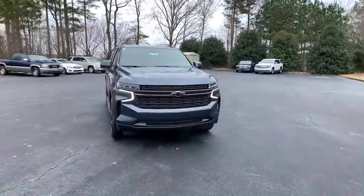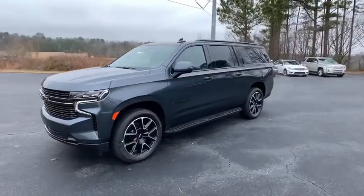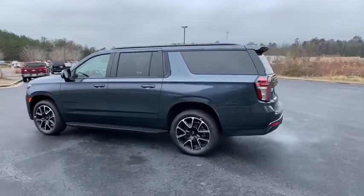Looking for the right vehicle? Check out the 2021 Chevrolet Suburban. Suburban excels at towing heavy trailers, hauling loads of people and gear, and enduring hard use and rugged terrain.